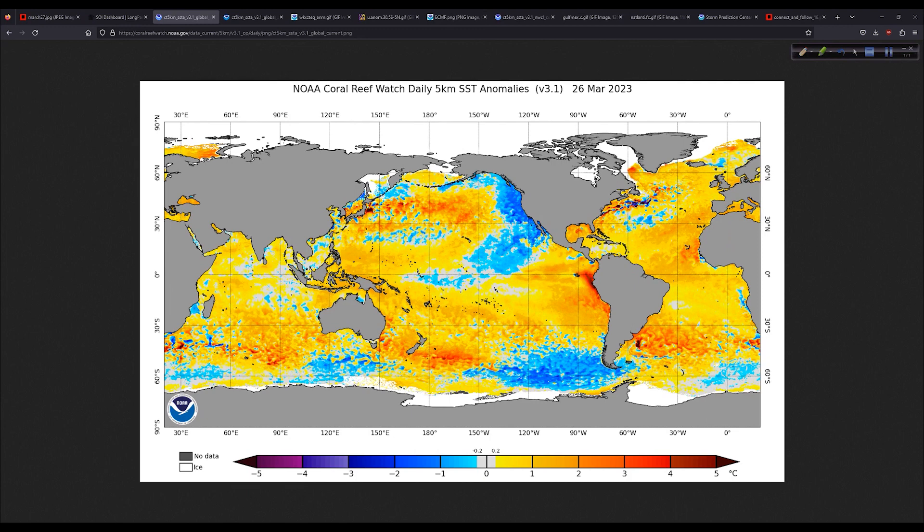So even though we might have an El Niño coming on, that doesn't mean the Atlantic hurricane season is automatically canceled. We'll be watching how this evolves over time — does this area fill in and warm up, spreading westward across the equatorial Pacific? And how does the Atlantic Basin behave? Does this start to cool off some? There are different models and different thoughts on this.